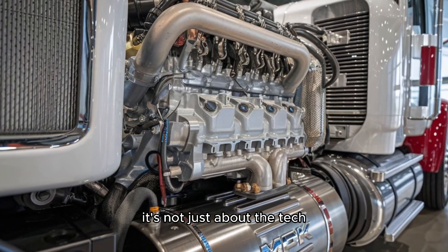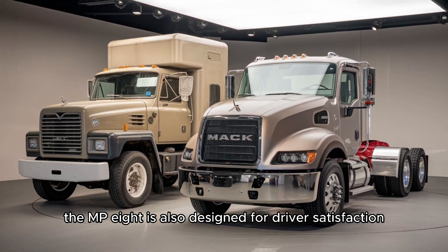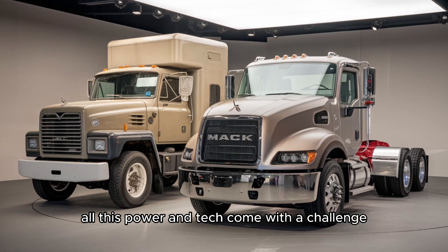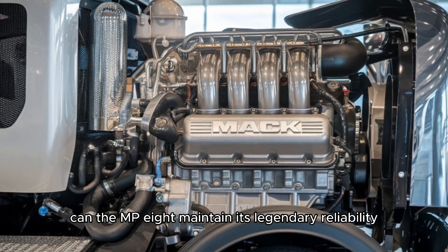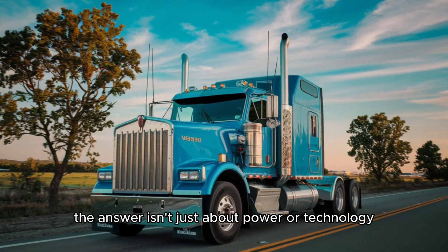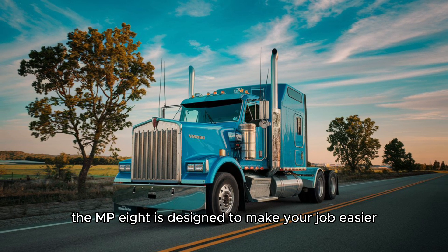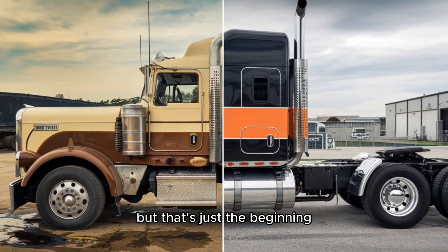All this power and tech come with a challenge: can the MP8 maintain its legendary reliability while pushing the limits of performance? That's where things get really interesting. The Mack MP8 isn't just about power or technology — it's about real-world benefits. The MP8 is designed to make your job easier, more efficient, and more profitable.